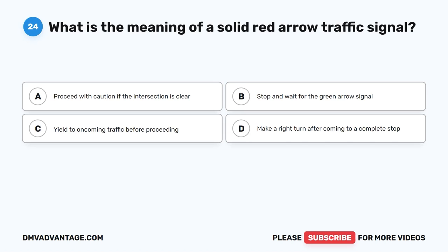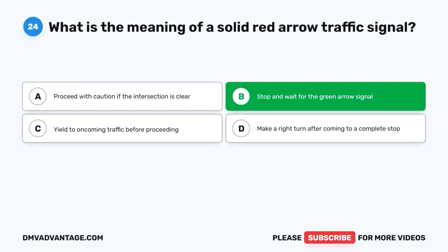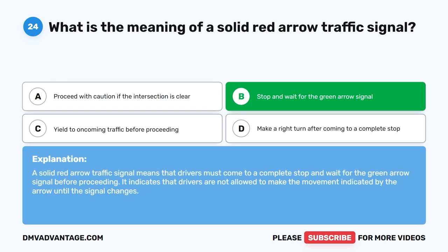Question 24: What is the meaning of a solid red arrow traffic signal? The correct answer is B, stop and wait for the green arrow signal. A solid red arrow traffic signal means that drivers must come to a complete stop and wait for the green arrow signal before proceeding. It indicates that drivers are not allowed to make the movement indicated by the arrow until the signal changes.